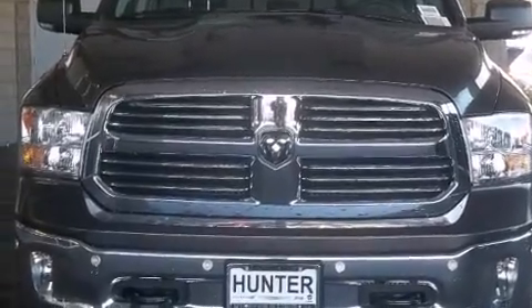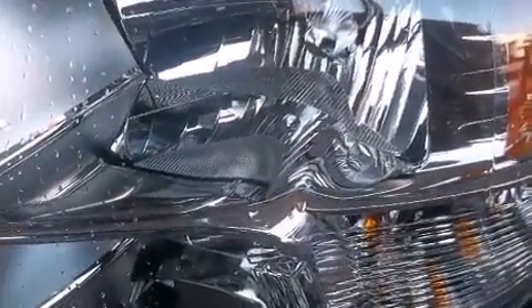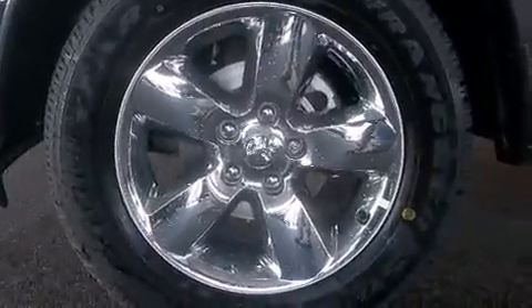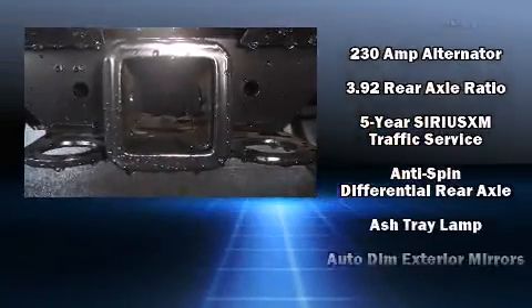A turbocharger is also included as an economical means of increasing performance. It's equipped with tons of terrific amenities that won't break your budget, such as remote keyless entry, a built-in garage door transmitter, a trip computer, and a rear step bumper.